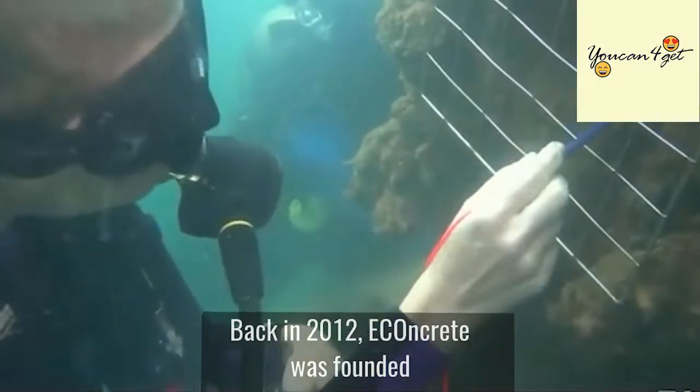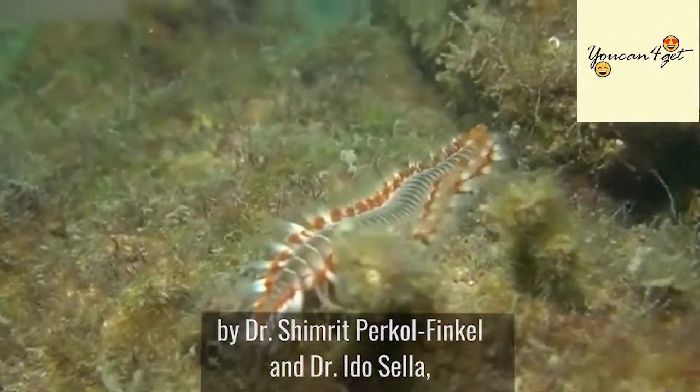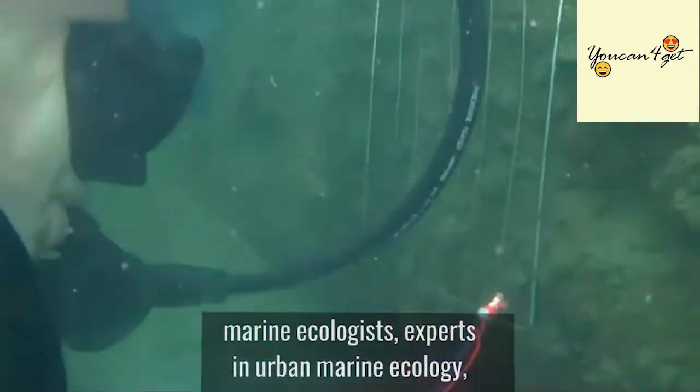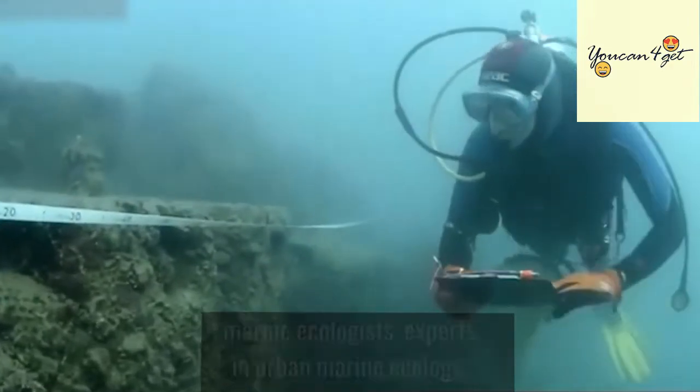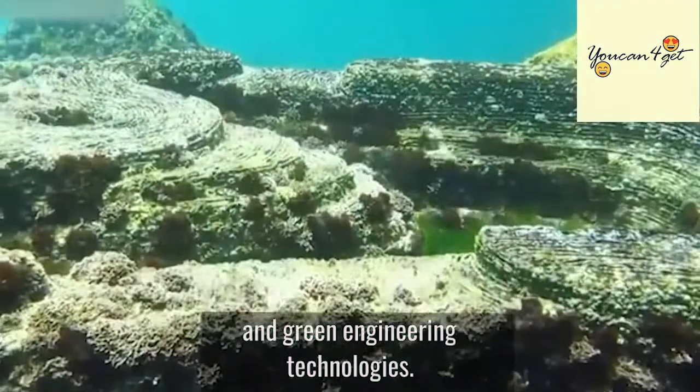Back in 2012, Econcrete was founded by Dr. Shimrit Perkel Finkel and Dr. Idos Silla, marine ecologists, experts in urban marine ecology, and leaders in the field of ecological enhancement and green engineering technologies.